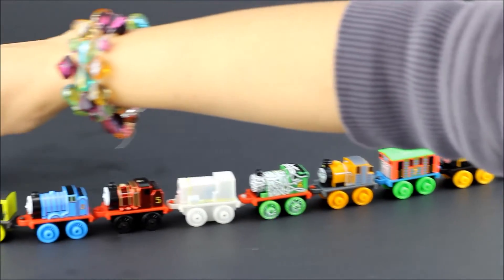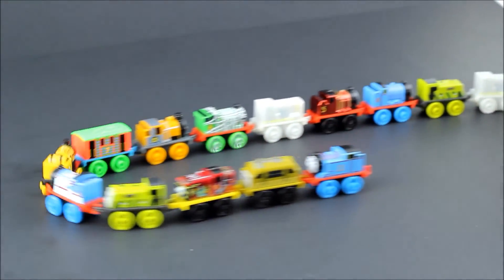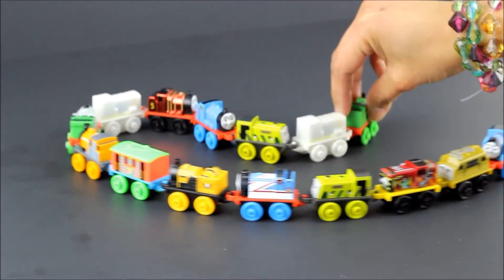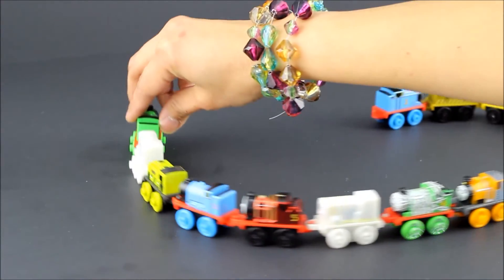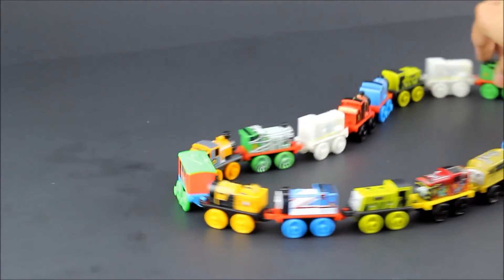They're two, they're four, they're six, they're eight — shunting trucks and hauling freight. Red and green and brown and blue, they're the really useful crew. All with different roles to play, around Tidmouth Sheds and far away. Down the hills and round the bends — Thomas and his friends!